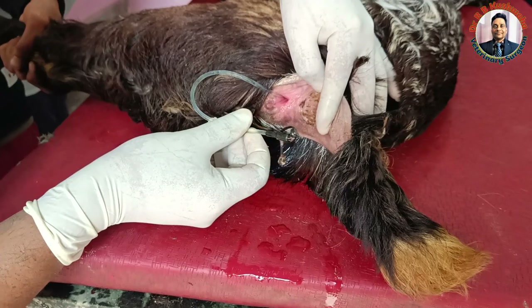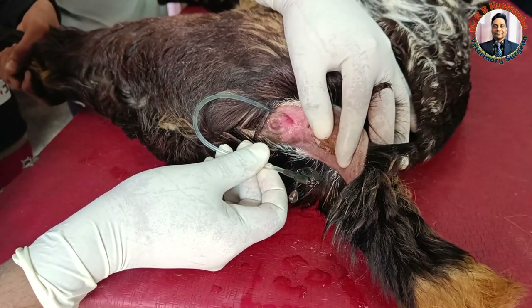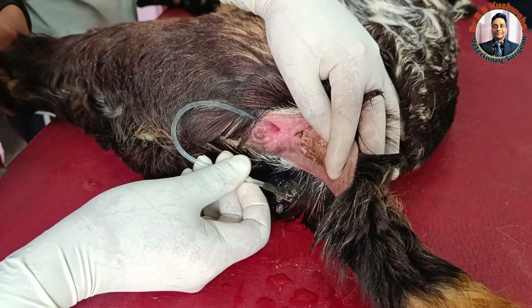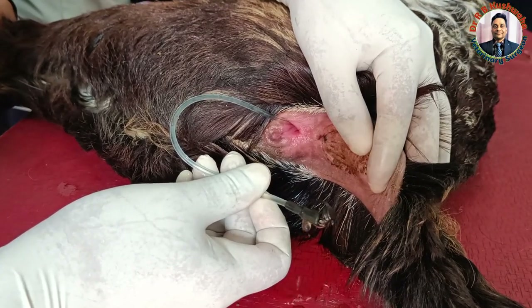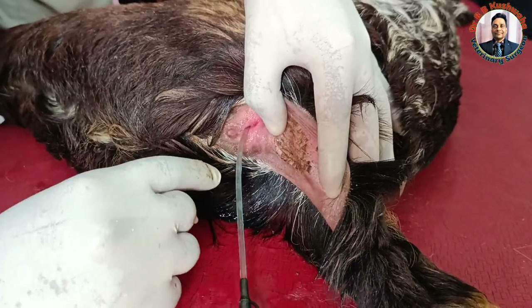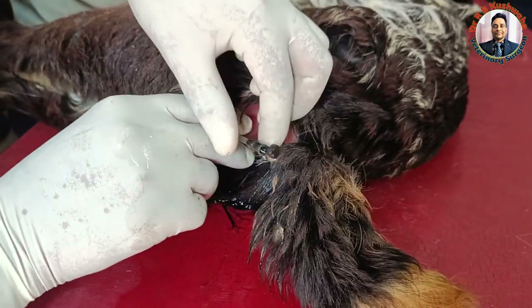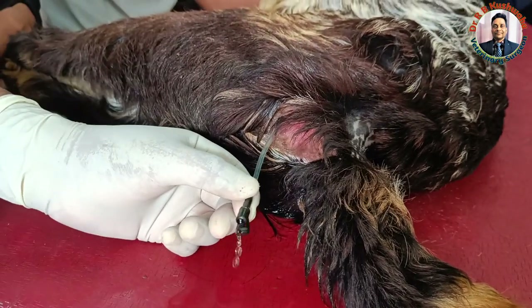In female animals, what happens is that the calculi lodge at the tip of the urethral orifice, and from natural pressure alone they won't come out. I passed the catheter with guidance of the fingertip into the urethral orifice, and now you can see the pressure has been relieved. This is the only treatment required in the case of female goats.